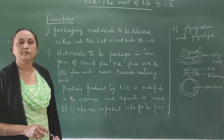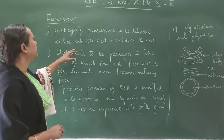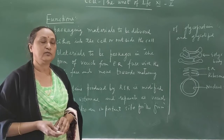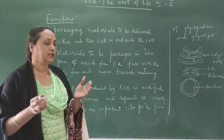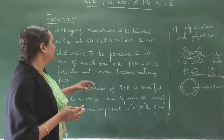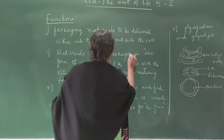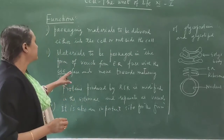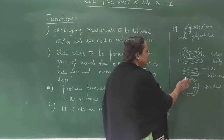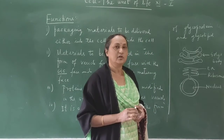The Golgi body is responsible for packaging material to be delivered either into the cell or outside the cell. Packaging means the material is enclosed inside a vacuole. The material to be packaged comes in the form of vesicles from the endoplasmic reticulum, which fuse with the cis phase. The nuclear membrane is connected to the endoplasmic reticulum, and the rough endoplasmic reticulum has ribosomes on its outer surface.